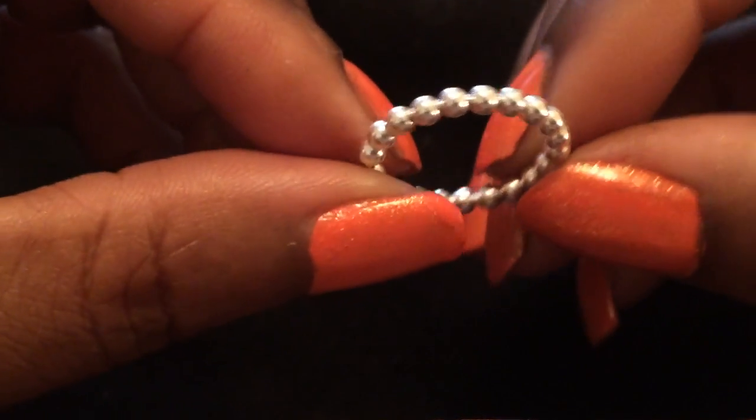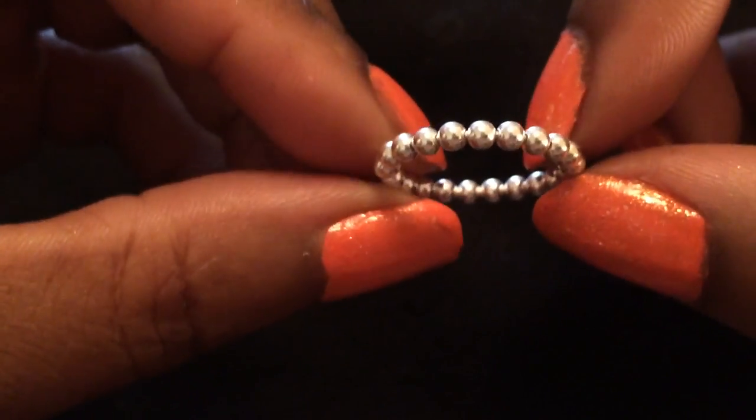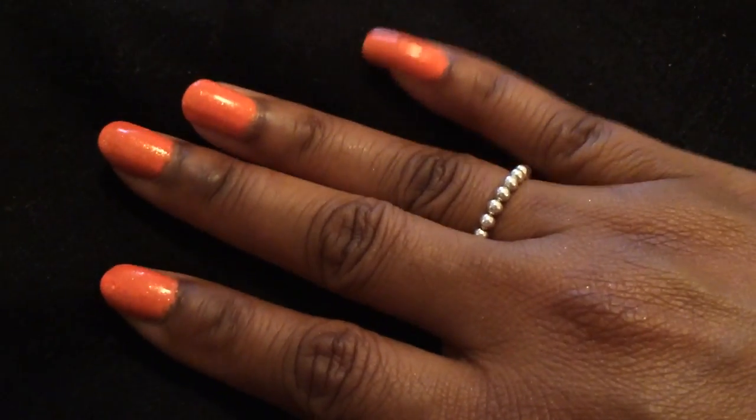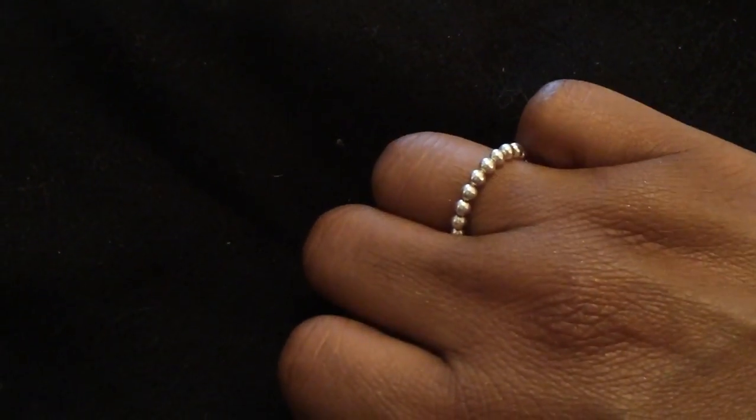I bought another stack ring, so I now have two of these — you guys have seen the other one. These are sterling silver; Tiffany and Co sell these — it's just a little teeny stack ring. I'm going to do a video about ring stacking, so just hold tight and I'll get that video out.